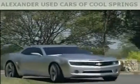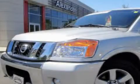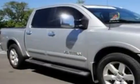Another fine vehicle offered by Alexander Auto Mall Cool Springs. This is a 2008 Nissan Titan. It has the power to move what you need and the look too. It features a 5.6 liter 8-cylinder engine and a 5-speed automatic transmission.